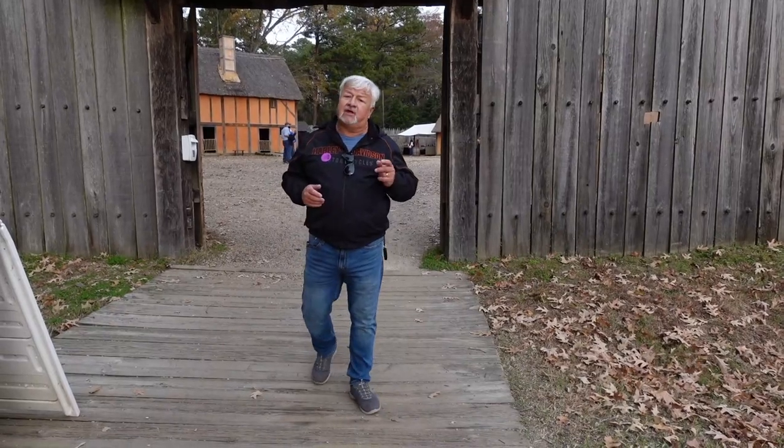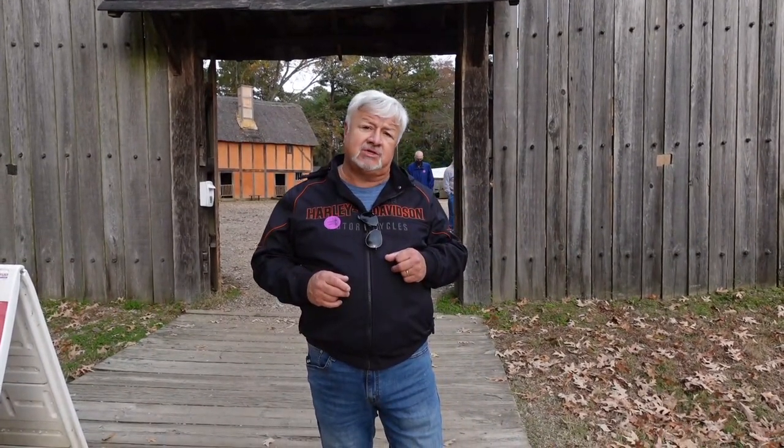Hey y'all, Carolina Tony. Thank you for stopping by my channel. If you're here for the first time, be sure to go down and subscribe before you leave. Today our adventure begins in Jamestown, Virginia, site of the first permanent English settlement in the New World. We're going to explore the recreation of the first settlement, what the settlers encountered when they first arrived on the shores, as well as the Indians that lived in the area.